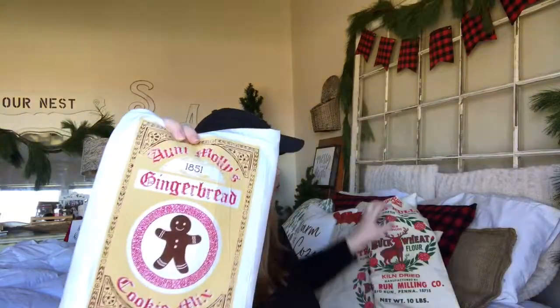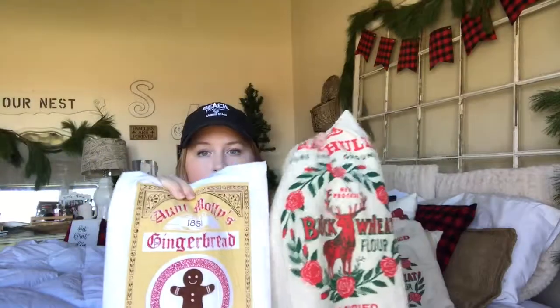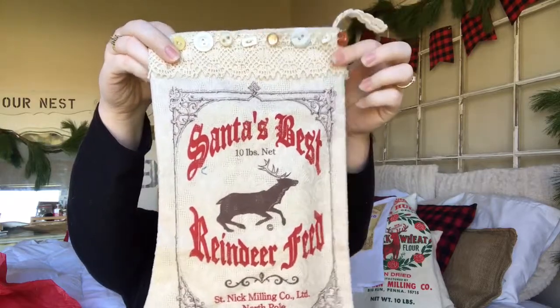She has, in her tea towels, this white fabric and also this tan. I had a really hard time deciding whether I wanted the white or tan, so I thought it might be helpful to show you guys the difference. Here's another pattern she offers — Santa's Best Reindeer Feed. Look at the detailing.